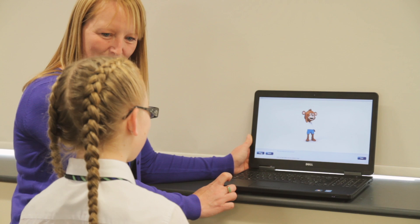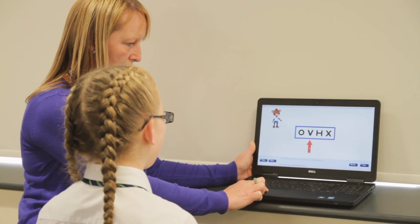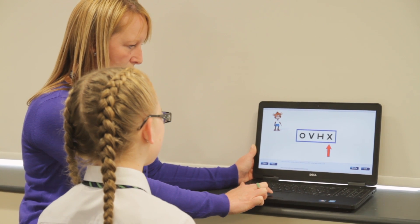Are you ready for your eye test? Can you tell me what these letters are? O, V, H, X. Okay, lovely.